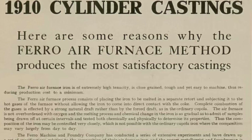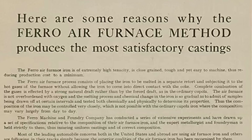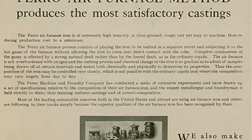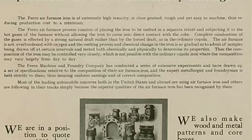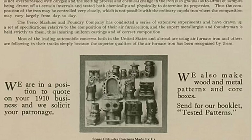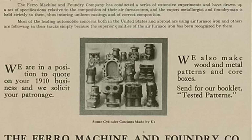Farrow expanded rapidly, building all kinds of engines for cars, trucks, tractors, marine application, industrial application, freestanding engines to power farm equipment — building all kinds of different cylinder configurations as the years went on.